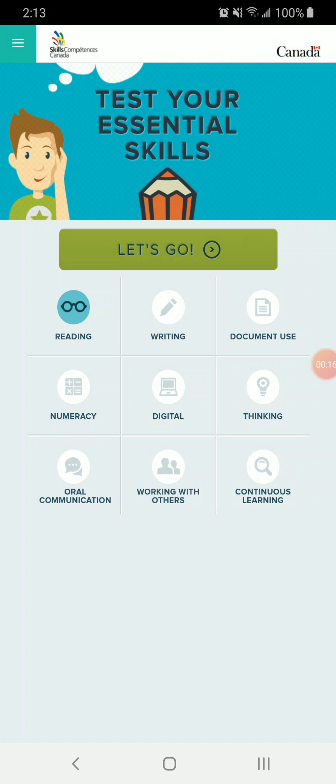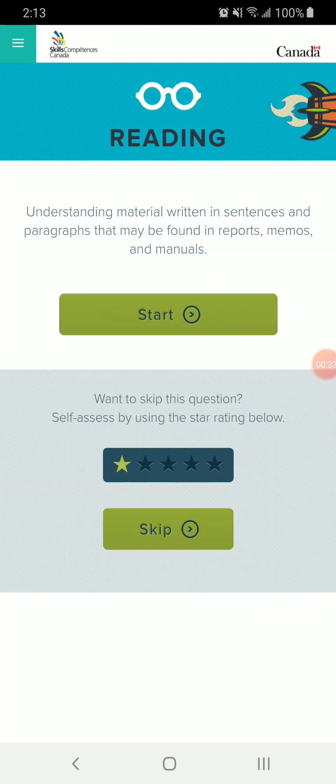Here you see all nine Essential Skills listed. Each skill gives six questions. Unfortunately, you must do them all unless you skip each section and give yourself your own rating — I don't recommend that. So I'm just going to start with reading. We click Let's Go. It gives us an explanation of what reading is in terms of Essential Skills, and you also see the option down below to skip the section by giving yourself your own rating. We're going to click Start.